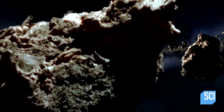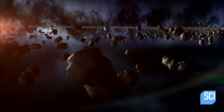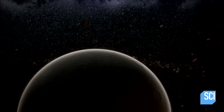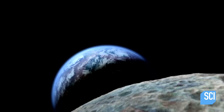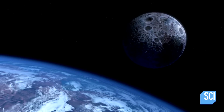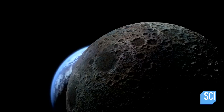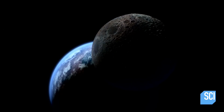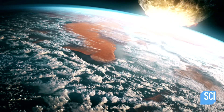4.5 billion years ago, the early solar system was filled with asteroid-like leftovers from the planet-building process that created Mars and the Earth. One of these asteroids is huge, and it's on a direct collision course with Mars. Any microscopic Martians would have had just seconds to live.